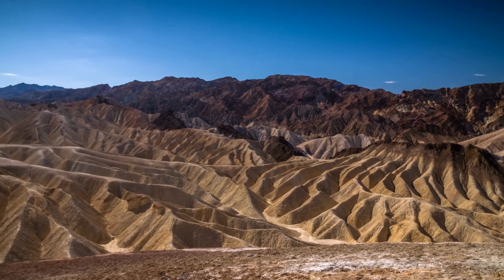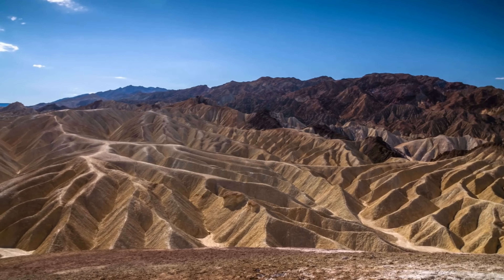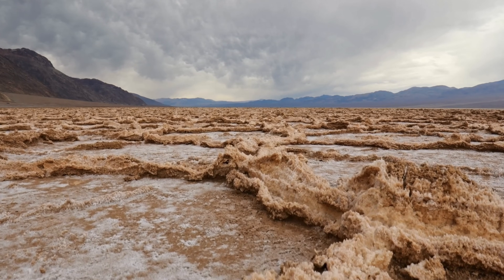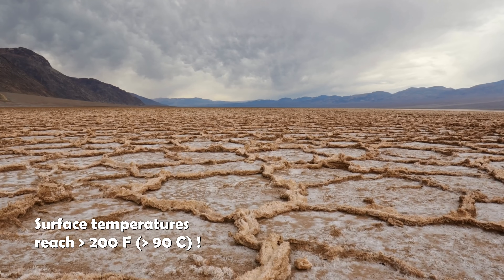You may be thinking, so microbes can survive here, but it's probably just barely, right? They probably nearly die every summer when surface temperatures in the salt flats reach over 200 degrees Fahrenheit or 90 degrees Celsius. But actually, the microbes here don't just survive — they thrive, and they do even better in the summer. Essentially, whenever the conditions get less comfortable for us, the more comfortable these microbes are.